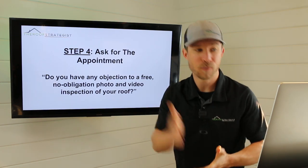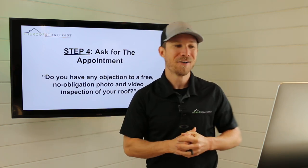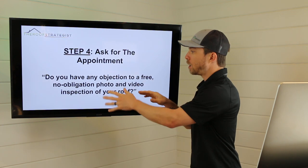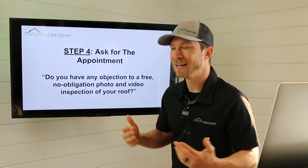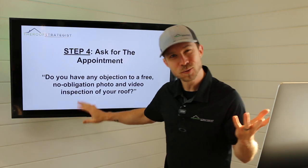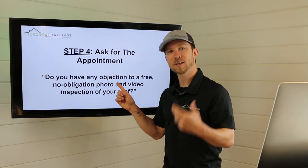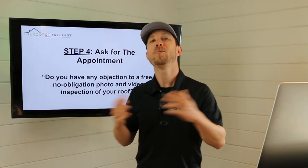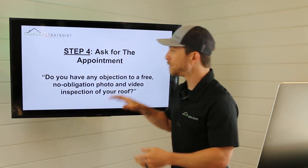Now is where we ask for the appointment directly. My key phrase: 'Do you have any objection to a complimentary — or free — photo and video inspection of your roof?' You'll notice I interject words like 'free,' 'no obligation,' or 'complimentary.' Generally the word 'free' is fine, but certain folks respond better to 'complimentary' — it sounds fancier. Why do we ask it this way? When I ask 'Do you have any objection?' that means: do you object? 'No, I have no problem with that' — no means yes. People naturally want to say no, so I give them an easy way to say yes by making that no mean yes. This has been a game changer for many.